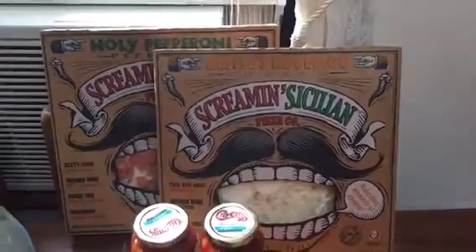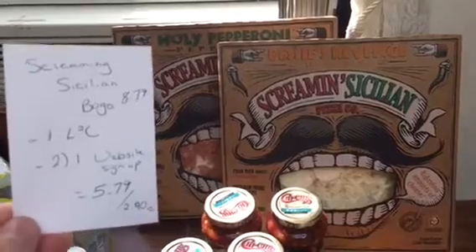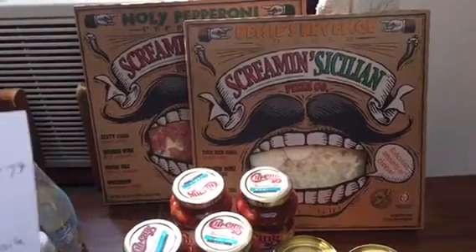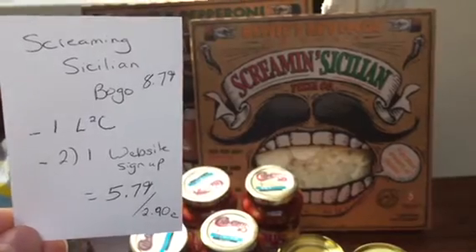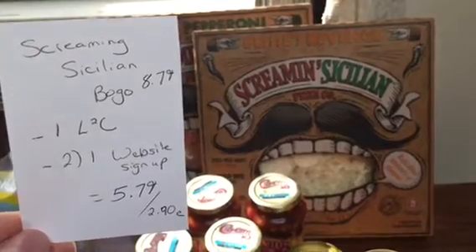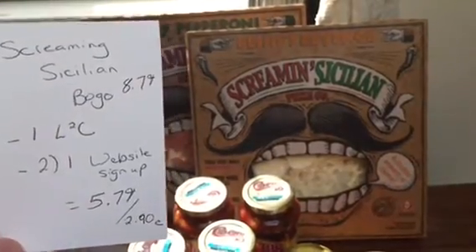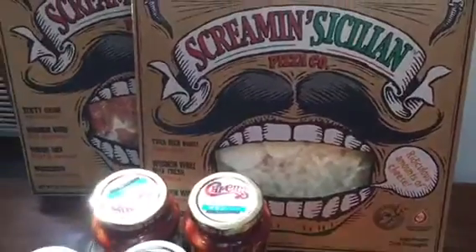I picked up two Screamin' Sicilian pizzas, which are on BOGO this week. There's also an Urban Pizza option but these looked better to me. They are BOGO at $8.79 at my store. I had a dollar off load-to-card coupon and printed off 2 dollar-off coupons from the Screamin' Sicilian website, so I paid $5.79 total, or about $2.90 each — a great cheap dinner deal.